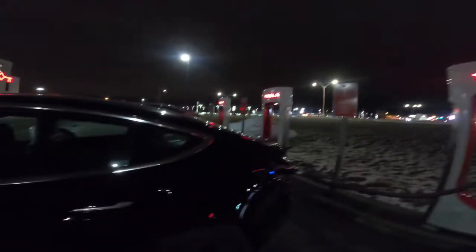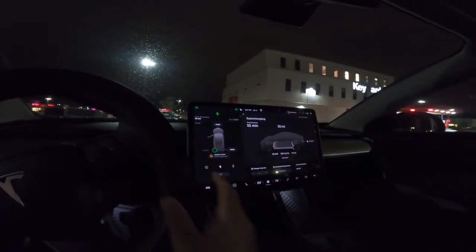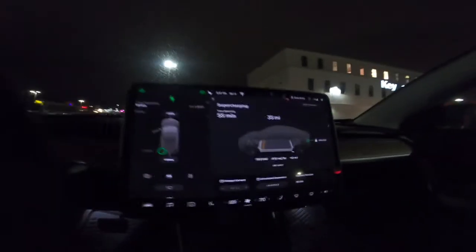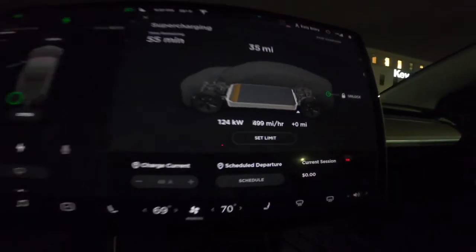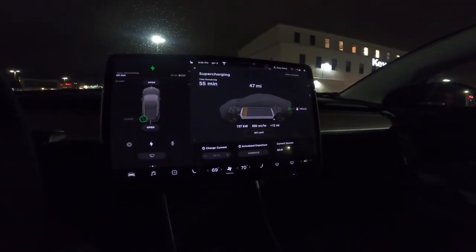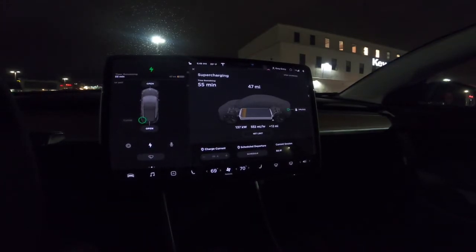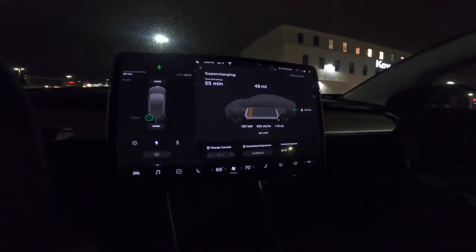Let's see if charging is working. Charging has started. You can see it's giving at least 550 miles per hour, and that's pretty good. I already got 13 plus miles on the charging.